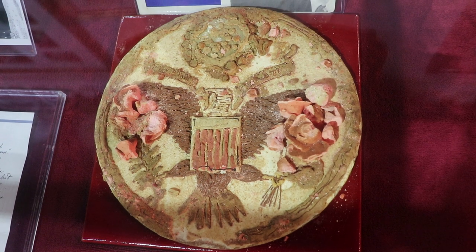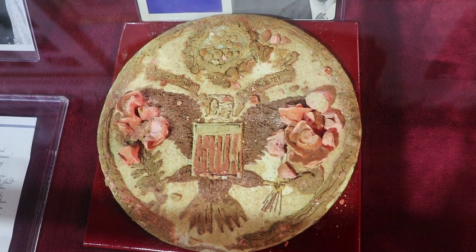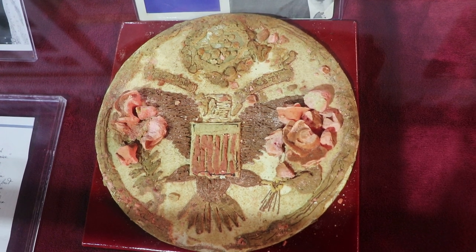Apparently the owner, Wayne Lensing, has taken a tiny bite of the cake. I mean, if I owned it, I guess you have to, you know?